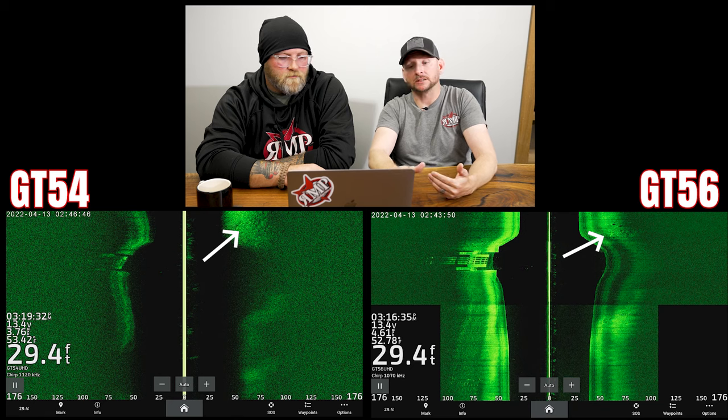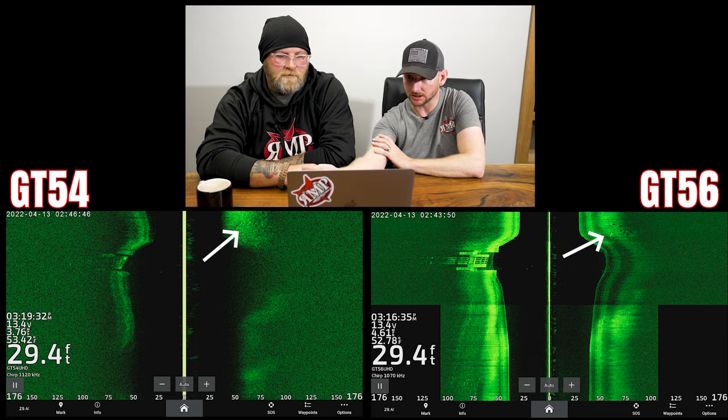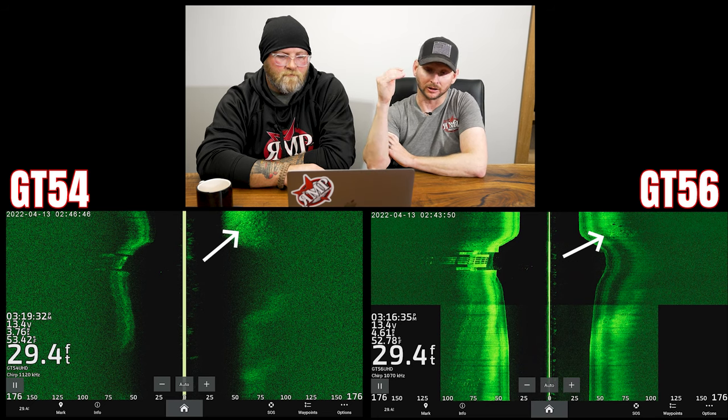Case in point on this very last image: on the GT54 you cannot see individual rocks on the right hand side of the screenshot, where on the GT56 we're picking up individual rocks. A lot of times, especially in the Kansas lakes we deal with, that is all it takes to determine whether or not fish are going to be holding there. If I can't even see big boulders on here, I'm not going to be seeing fish. On the GT56, if I'm pulling up boulders like that, I'm absolutely going to be able to see fish as well — and that's going to make a huge difference for me covering water. That rule of threes — it's reaching out there guys.